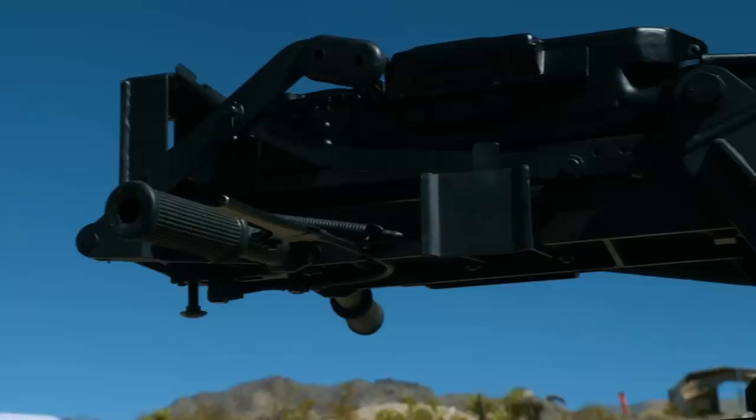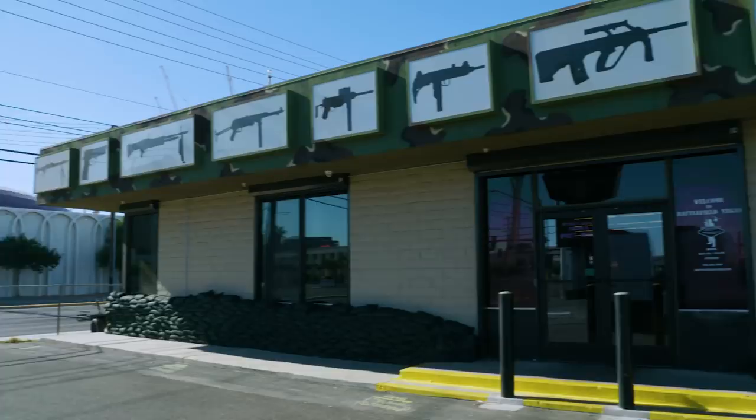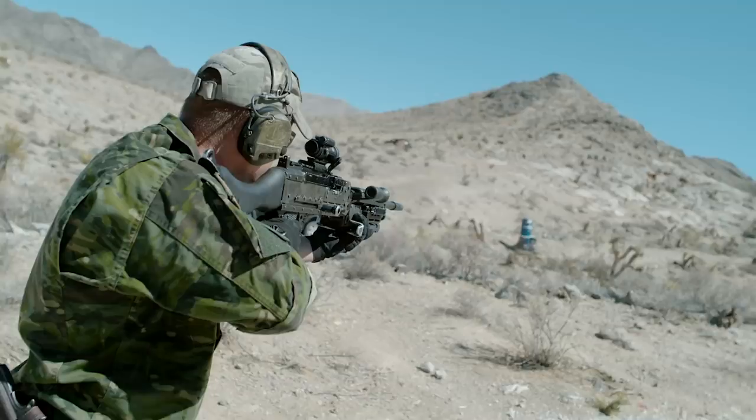Finding something like this stateside to shoot is a little bit of a challenge, so I'm in Nevada with my buddies over at Battlefield Vegas, who have all kinds of things that go boom that you can shoot, from submachine guns to big belt-fed weapons to tanks.